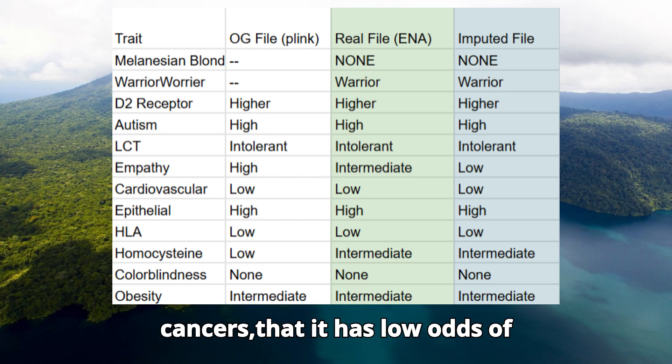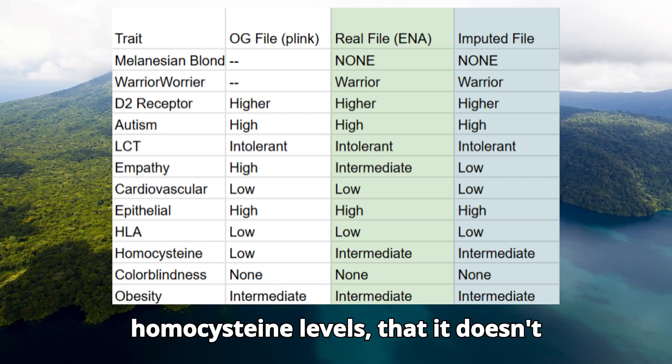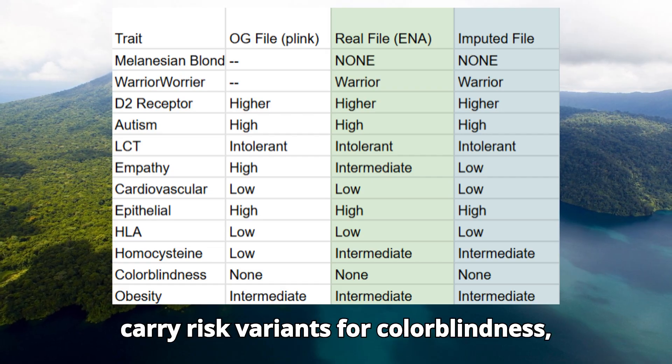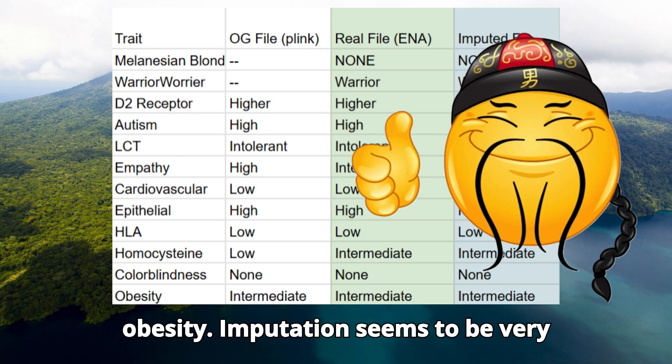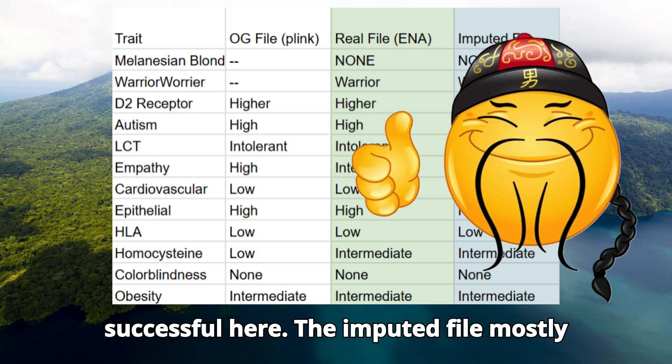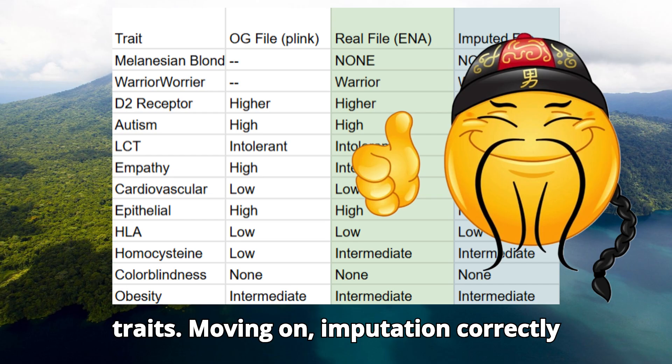Imputation also correctly determined that the sample has low odds of autoimmune disease based on HLA genotypes, that it has intermediate homocysteine levels, that it doesn't carry risk variants for color blindness, and that it has intermediate odds of obesity. Imputation seems to be very successful here — the imputed file mostly matches the real high quality file in its traits.